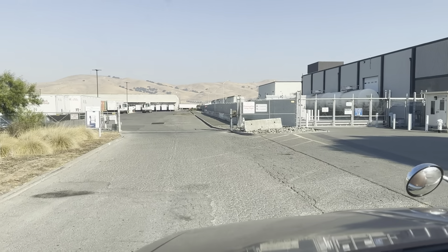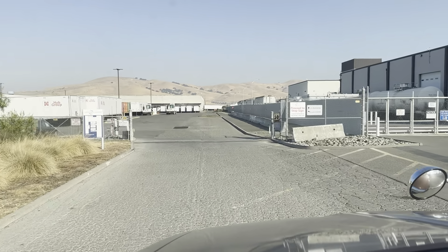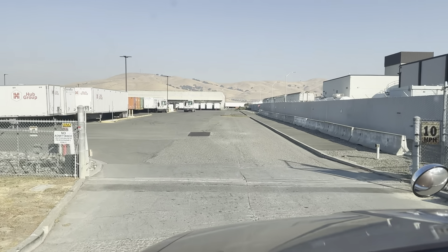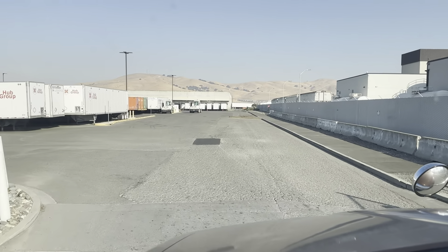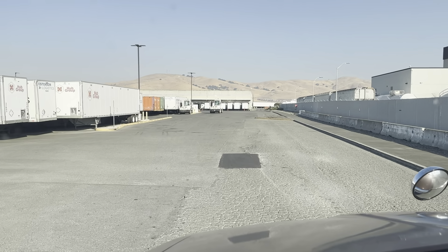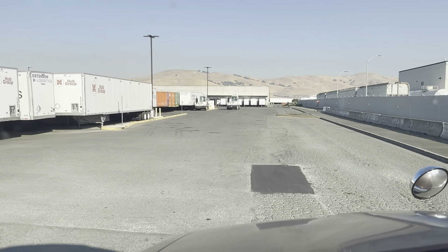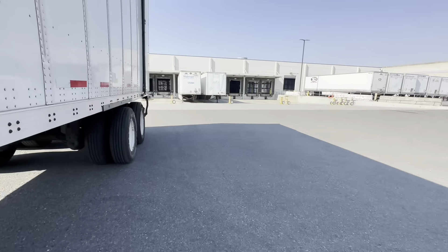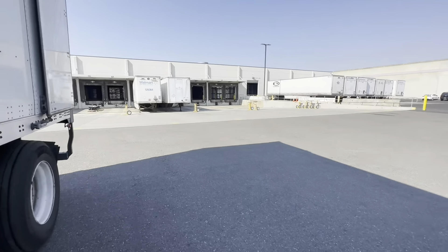Pulling up to the Clorox Company in Fairfield. I was here two days ago, so I know exactly what to do — shipping and receiving. They took about an hour to load us up here.